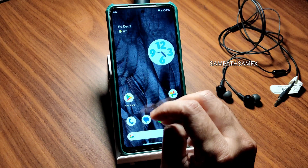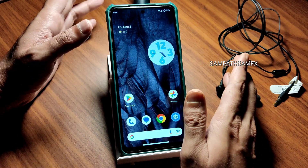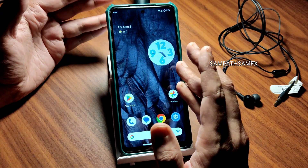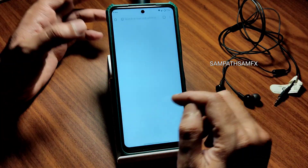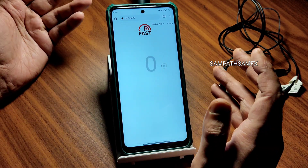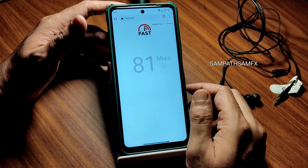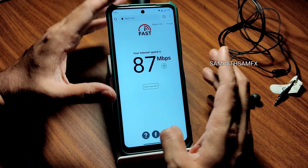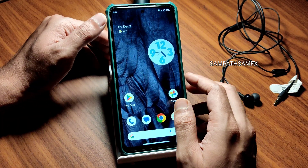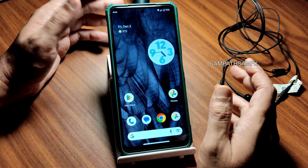All connectivity issues are resolved. Call quality and earpiece quality are fine. Both loudspeakers are fine. Signal reception is good, 4G+ is working, and on a 100 Mbps Jio Fiber connection, Wi-Fi pulls 90 to 95 Mbps — no problems at all.